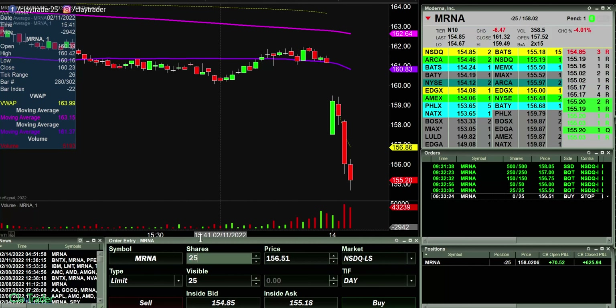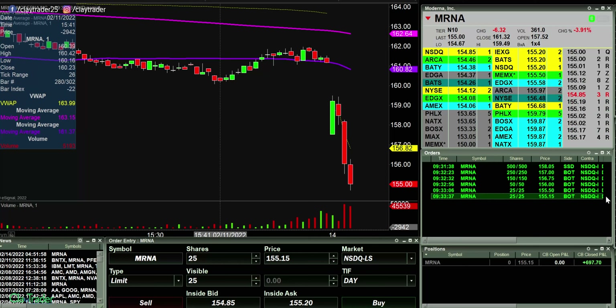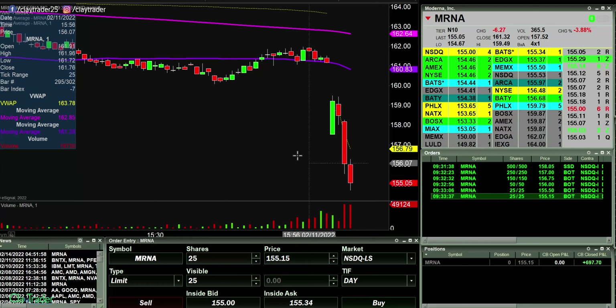It's 25 shares at this point, so I'm gonna call that good. I'm at $697 — I wanted to make $700 on the trade. Well, I'm just kidding. All right, finally got some follow through.